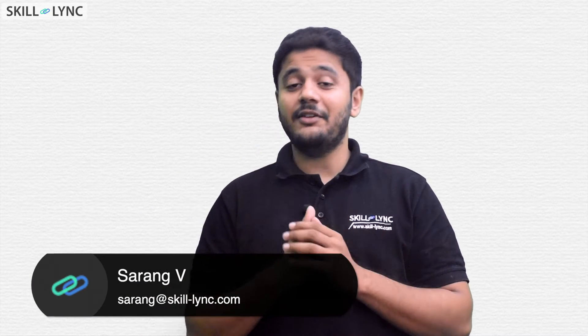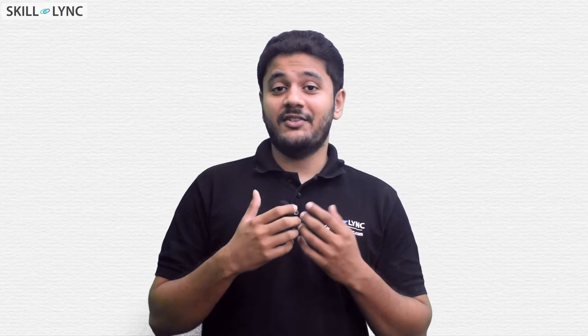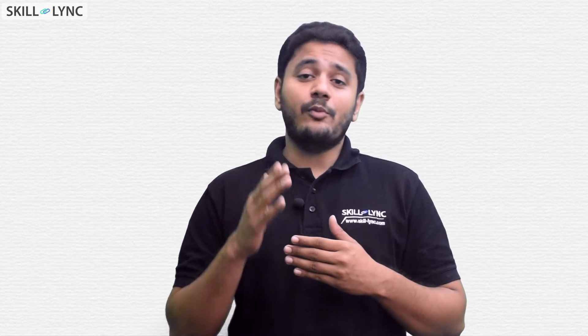Did you know that 80 million cars were sold last year? If you want to line these cars from Kanyakumari to Kashmir, you will be able to do this 110 times. That's a lot of cars. And that is why you should learn about engines.